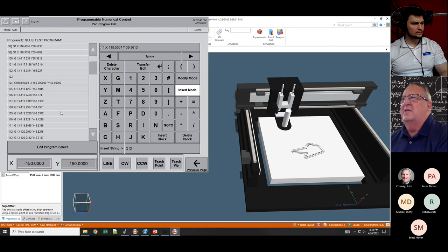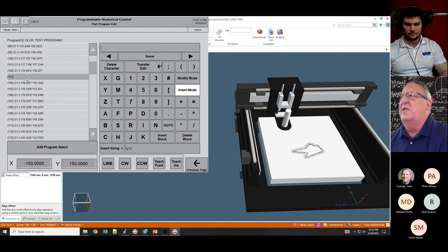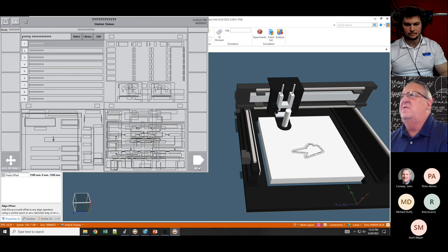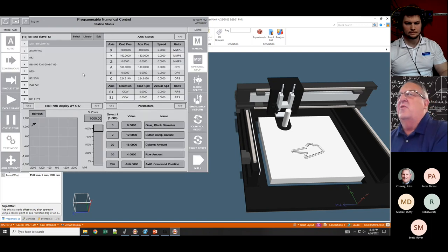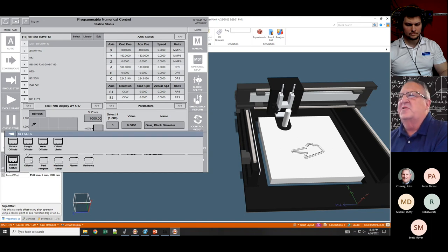Once you're happy with what you've taught you can transfer it in, and it will be in the program ready to execute. You could write your entire program from scratch very quickly by teaching coordinates — a combination of jogging the machine to where you want it to go and then teaching that point. I can also delete blocks using the delete block button. There's also a motor button that brings up a directory where I can put in offsets — fixture offsets, length offsets, wear offsets, and offset limits.